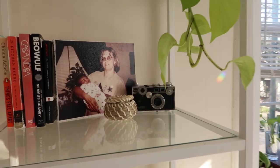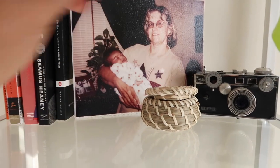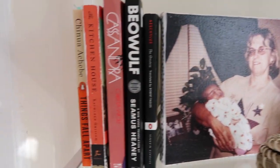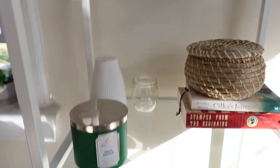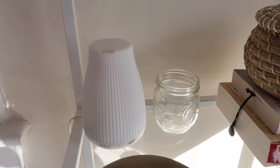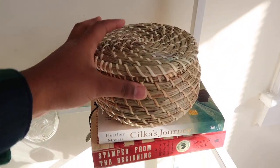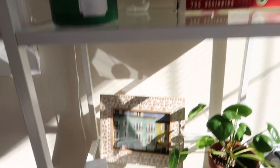On the top shelf I have a picture of my grandma and me, and my neon pothos which is doing really well up here — it loves to trail down. On the second shelf I have another vintage camera, one of those little pots I showed earlier, a picture of me as a baby, and some random books. On the next shelf I have one of my favorite Christmas candles, my essential oil diffuser, and more books — the newest ones I've been reading.